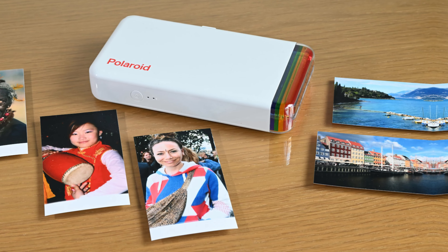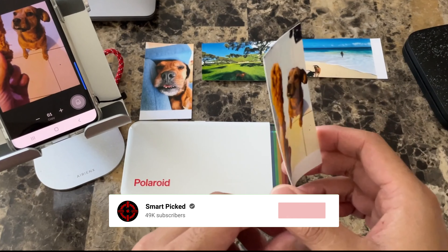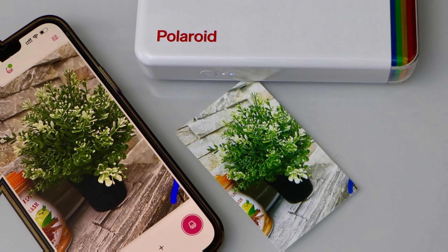If there's one thing I wish could be improved, it's the availability of photo paper cartridges — it would be more convenient if they were included with the printer. But overall, the Polaroid Hi-Print is a fantastic pocket printer that delivers high-quality prints on the go. Check it out for yourself and see the difference it can make in your printing experience.